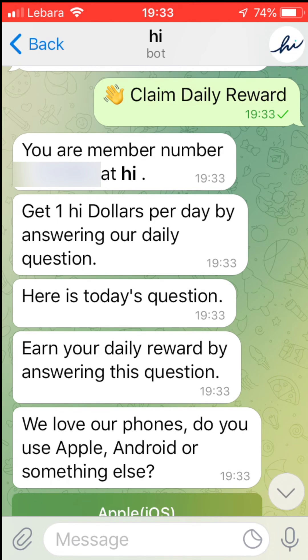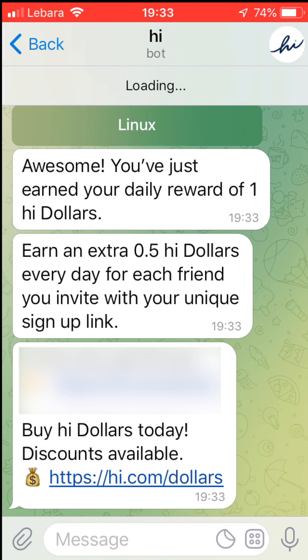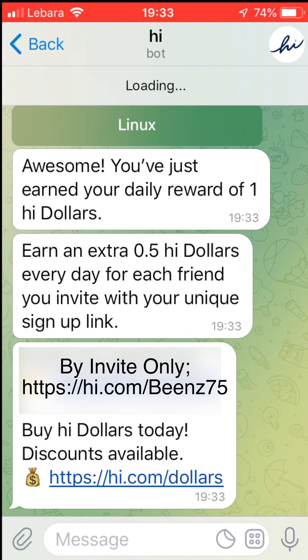Hi, this video shows how to claim your daily reward of HiDollar by installing the HiBot chat onto Telegram. Now you can also install Hi onto WhatsApp, but I would recommend using Telegram instead as the process is complete in seconds.